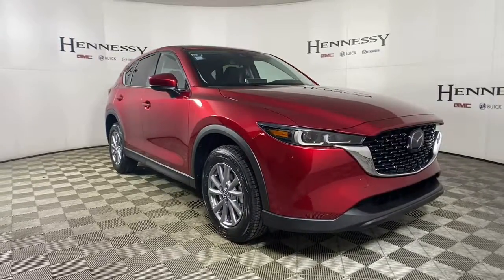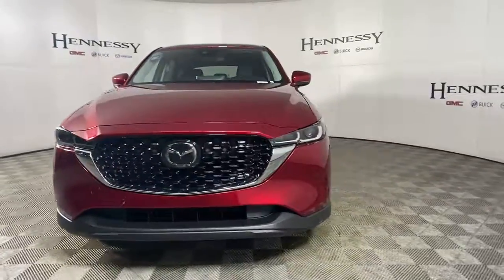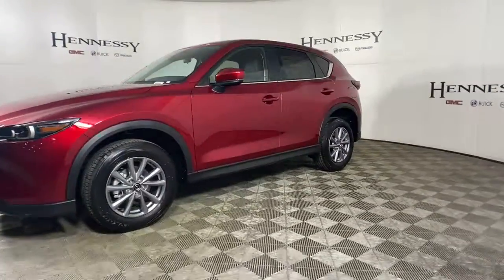Get into a car with value. 2022 Mazda CX-5. Here's a stylish CX-5, the SUV that puts your comfort at center stage.